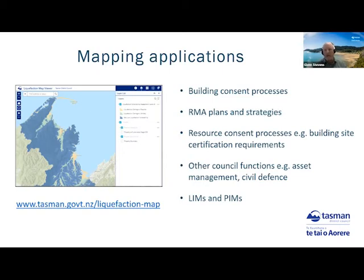This information is clearly important for the building consent process, but it also gets used for a range of other council processes, including RMA planning and strategies — the Tasman Environment Plan, which is up for review — resource consent processes, subdivision consents, and building site certification. Other council functions it informs include asset management for pipes, roading and assets, civil defence emergency management, and it's also used to inform LIMs and PINs.